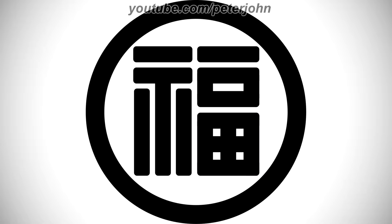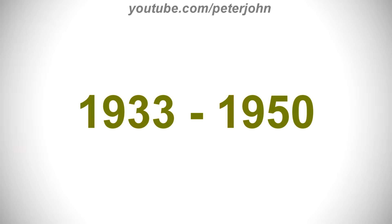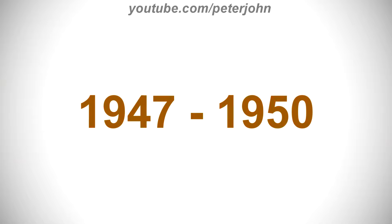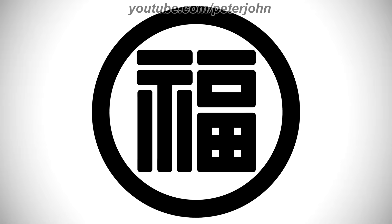1912 to 1933, here we have the logo of the second Nintendo name, Yamauchi Nintendo. The logo hasn't changed. 1933 to 1950, here we have the logo of the third Nintendo name, Yamauchi Nintendo and Co. The logo hasn't changed. 1947 to 1950, here we have the logo of the fourth Nintendo name, Marifuku Company. The logo hasn't changed.